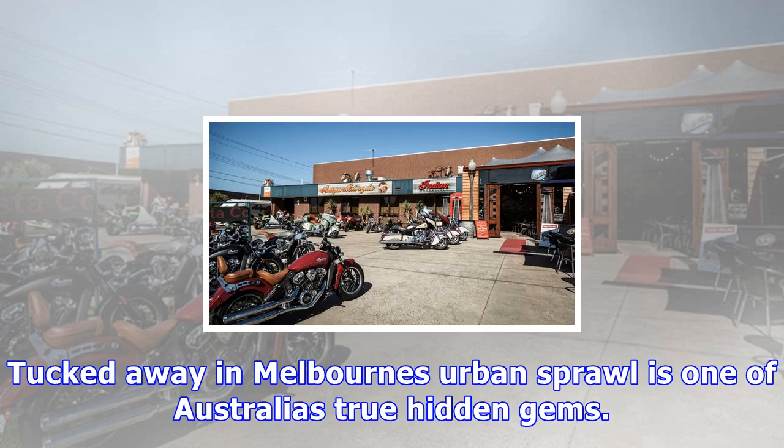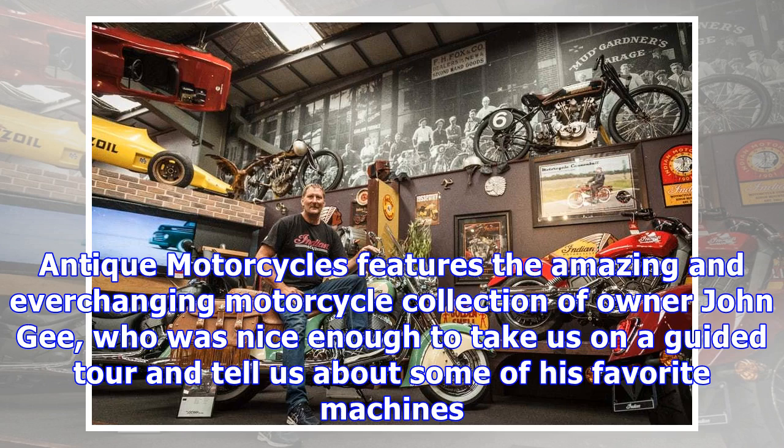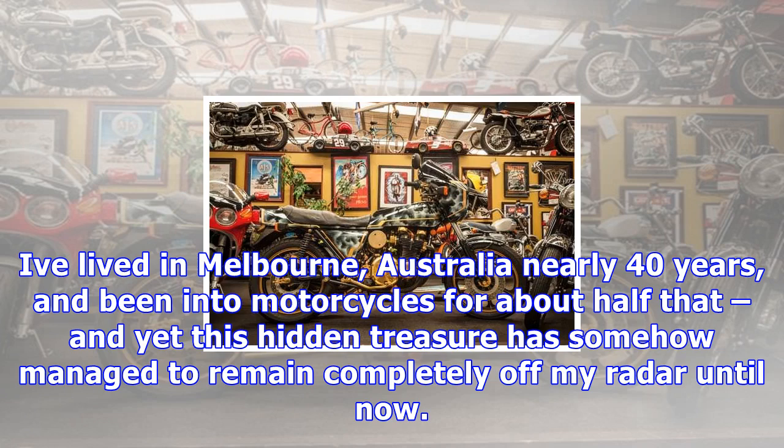Tucked away in Melbourne's urban sprawl is one of Australia's true hidden gems. Antique Motorcycles features the amazing and ever-changing motorcycle collection of owner John G, who was nice enough to take us on a guided tour and tell us about some of his favourite machines.